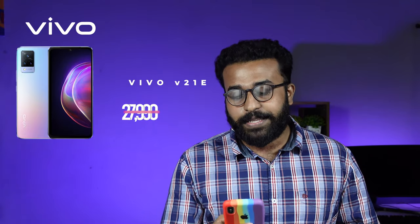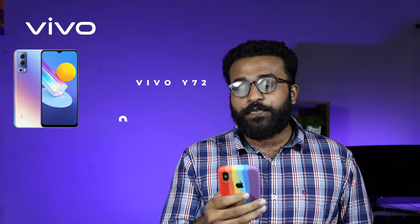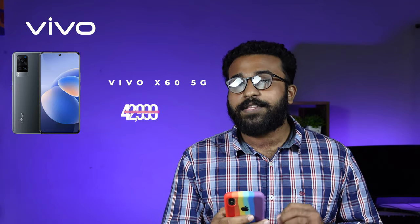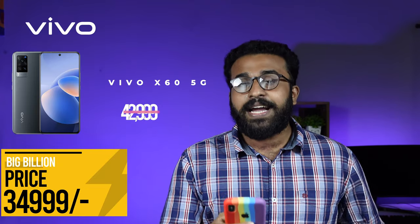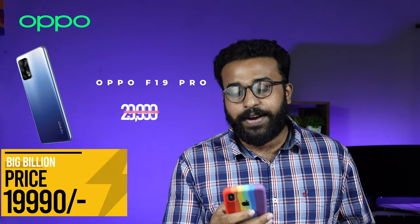Vivo V21 EN: market price ₹27,999, Big Billion Days price ₹24,999. Vivo Y72 5G: Big Billion Days price ₹24,999. Vivo X62 5G: market price ₹42,999, Big Billion Days price ₹24,999. Oppo F19 Pro: online price ₹90,999, Big Billion Days price ₹24,999.